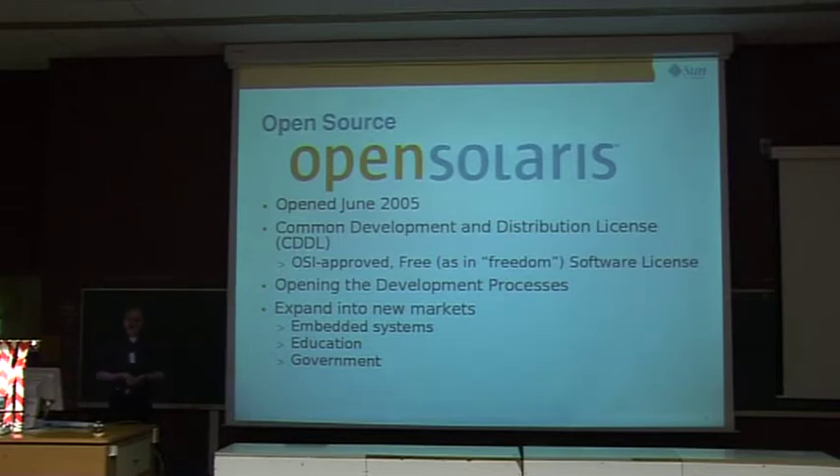We realized some three or four years ago that we had to do something different to grow the community and adoption, and to expand into new markets like embedded systems, education, and government. So Sun made a fairly brave move: we opened Solaris up under the brand name OpenSolaris about two and a half years ago, under our CDDL license — an OSI-approved license that allows you to do pretty much what you want with our sources.